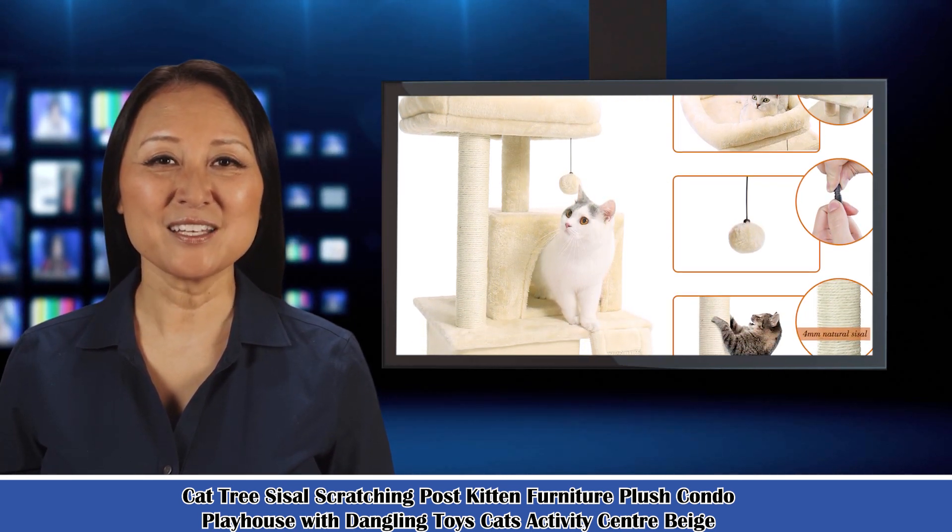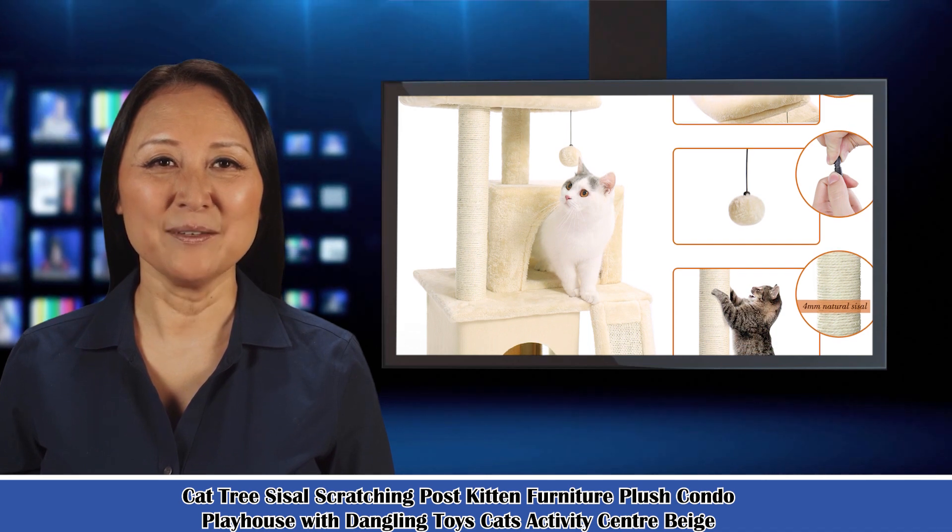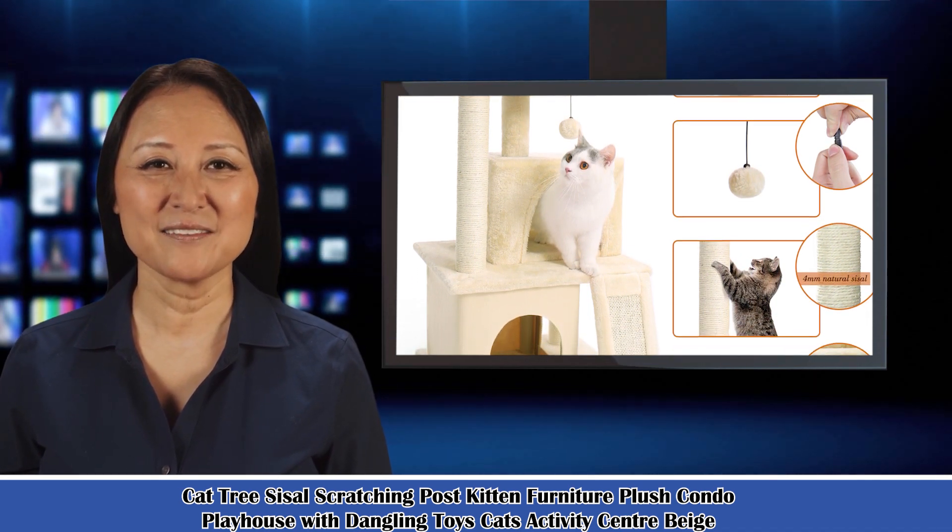It is Cat Tree Sisal Scratching Post Kitten Furniture Plush Condo Playhouse with Dangling Toys Cats Activity Center Beige.